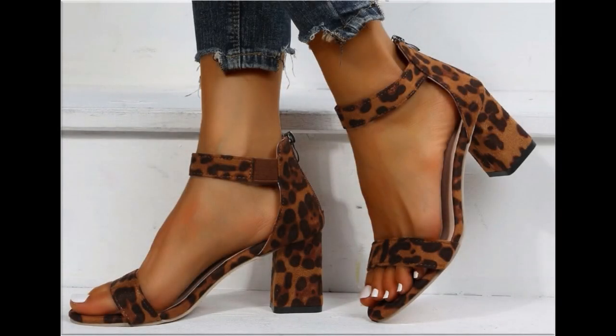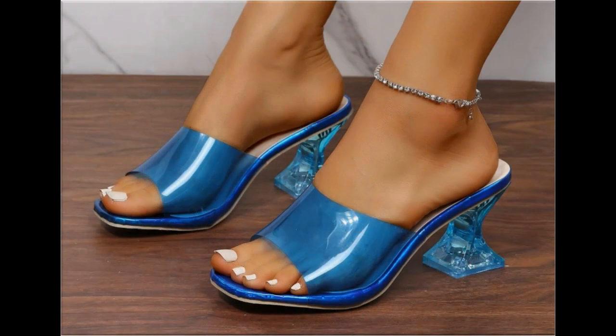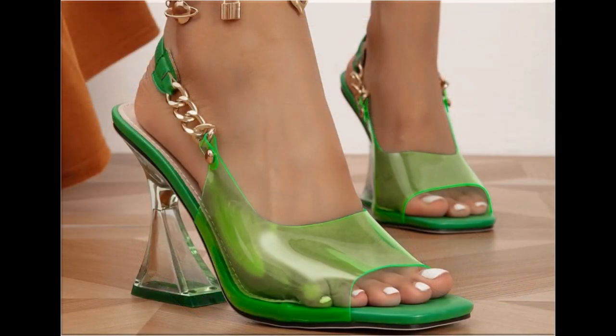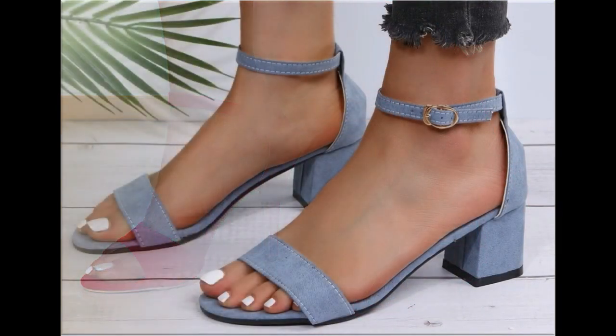Assalamu alaikum everyone, welcome back to my channel. Today in this video I am sharing beautiful, stunning, updated brand new designs of footwear — beautiful styles and the latest collection. The designs are introduced at this time and I am sure that you will enjoy this video, so please keep in touch with this video till the end.